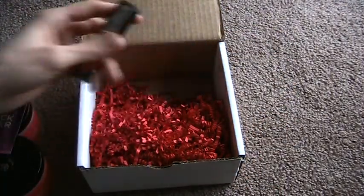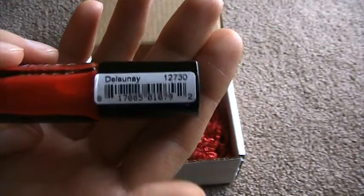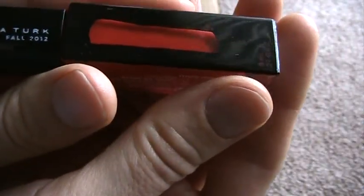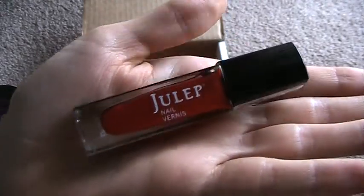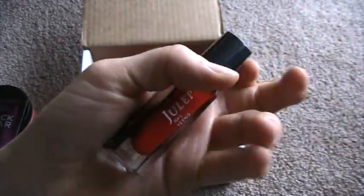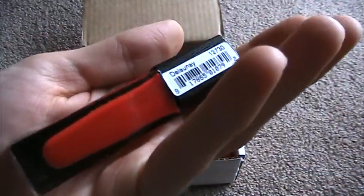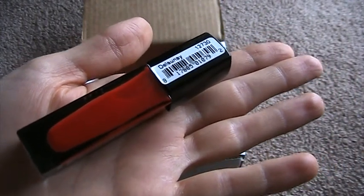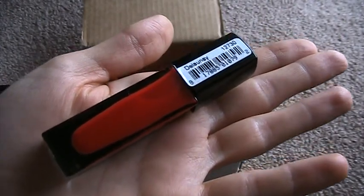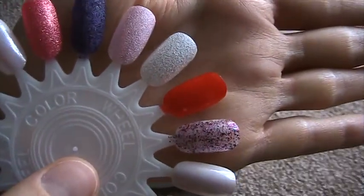The polish that came with the set is called Delaunay, from the Trina Turk Fall 2012 line. Julep describes it as a chili pepper red cream, and it is a very bright red polish — I think chili pepper red is a very accurate description. To be honest, the nail polish didn't wow me; it's not why I bought this set, but it was a really great addition and I'm really excited to have it.